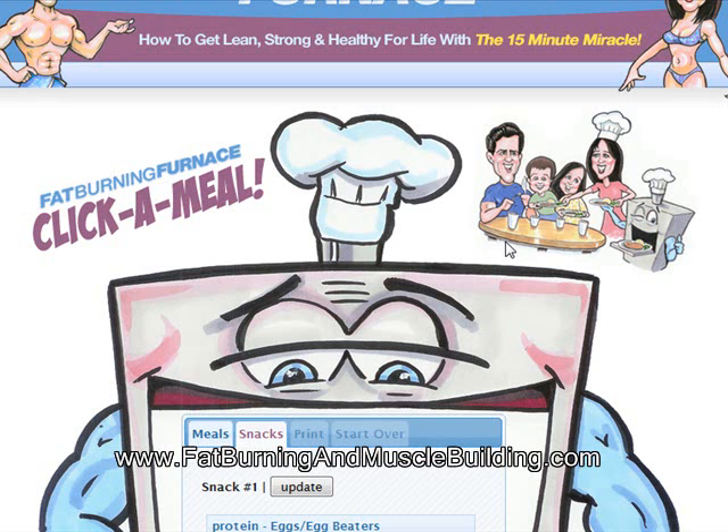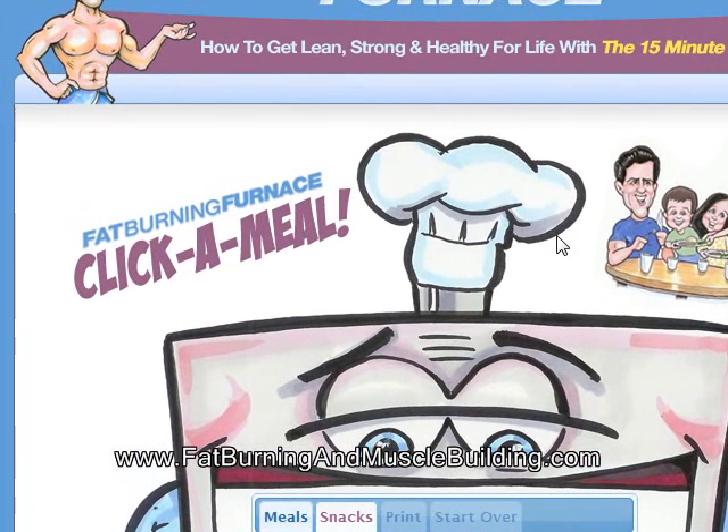If you guys want to get more information on Fat Burning Furnace, just check out FatBurningAndMuscleBuilding.com and click on the Fat Burning Furnace link. We've got all kinds of products on FatBurningAndMuscleBuilding.com — we reviewed over 25 of the top products, bought them, and tested them.